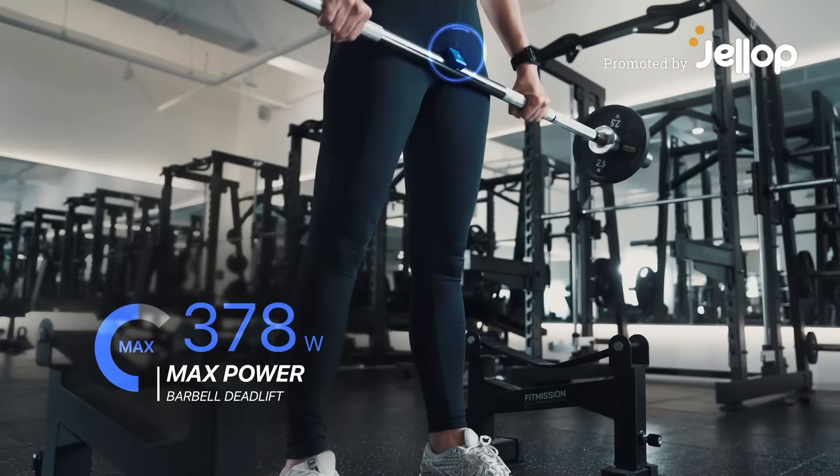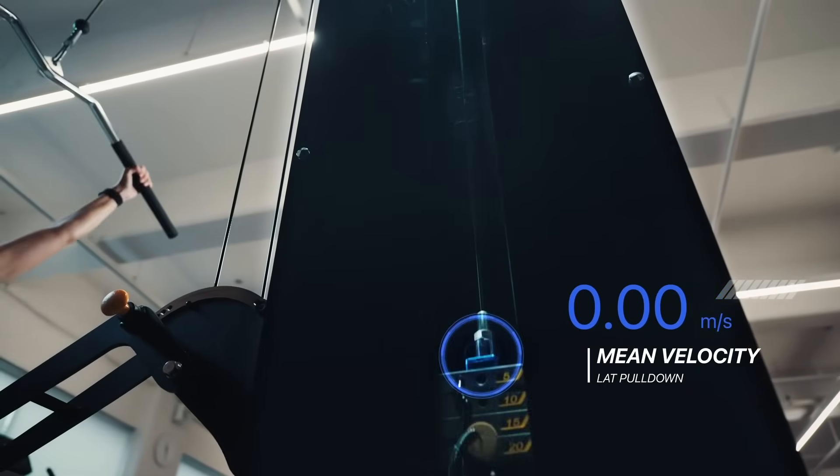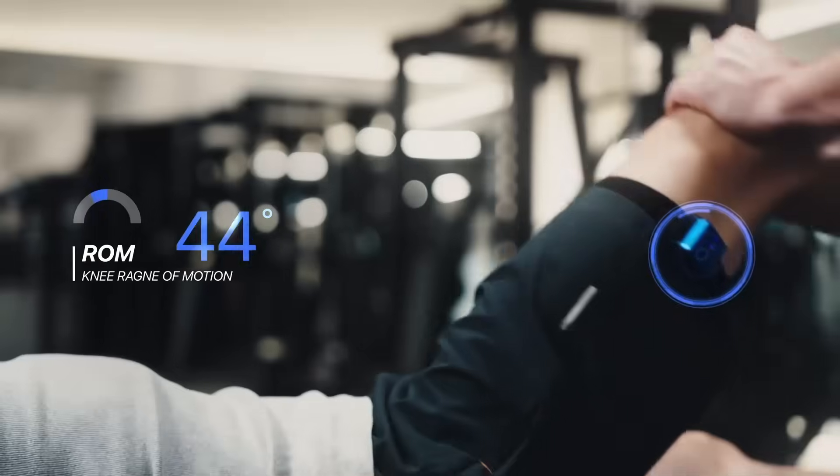This is Pointy Go. It collects raw data, analyzes it with AI to identify your unique athletic identity, and guides your workouts through an intuitive app.